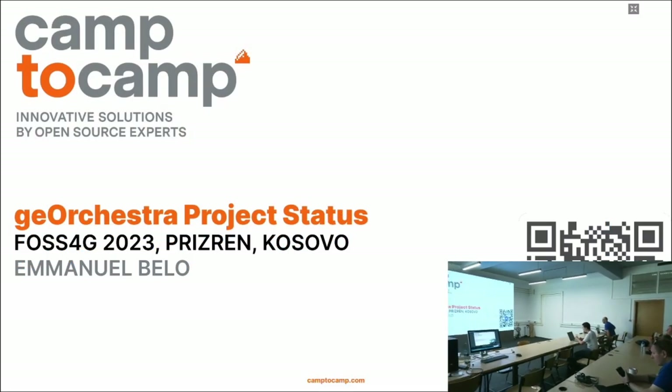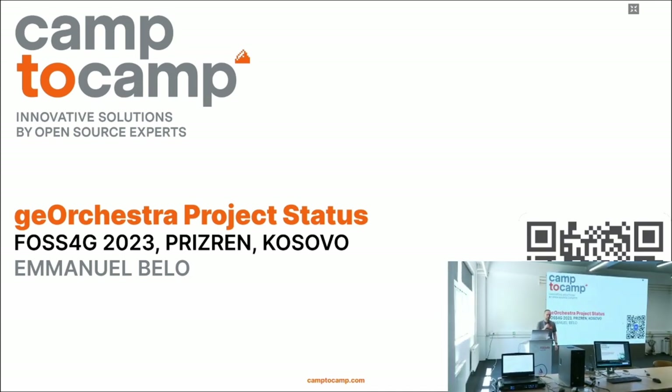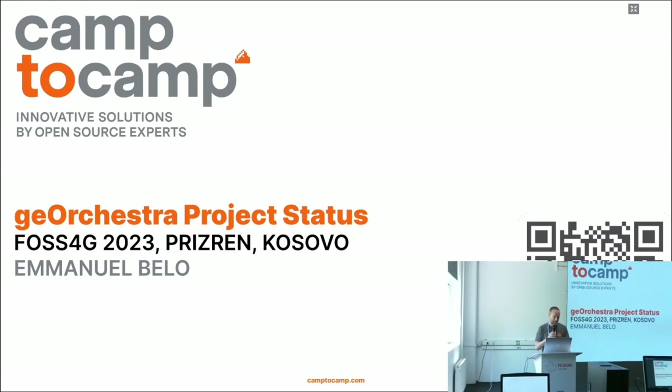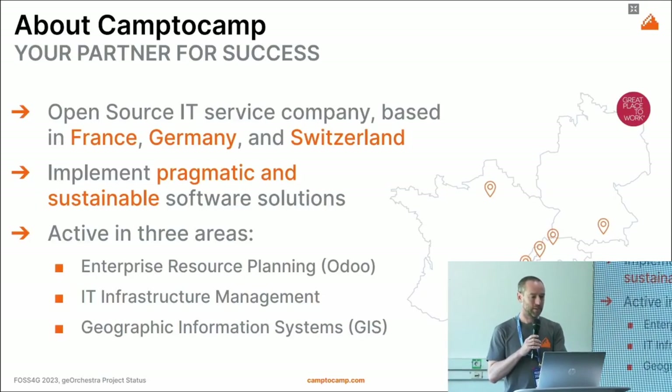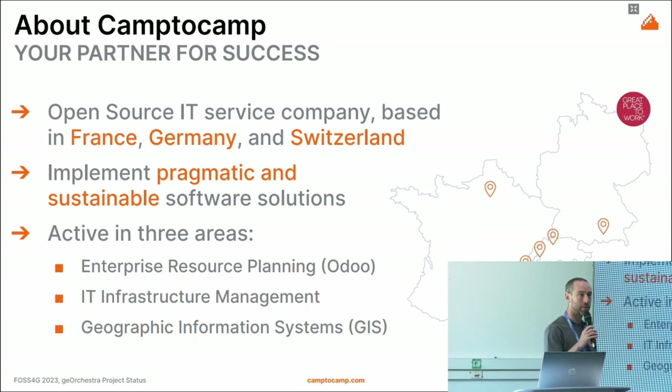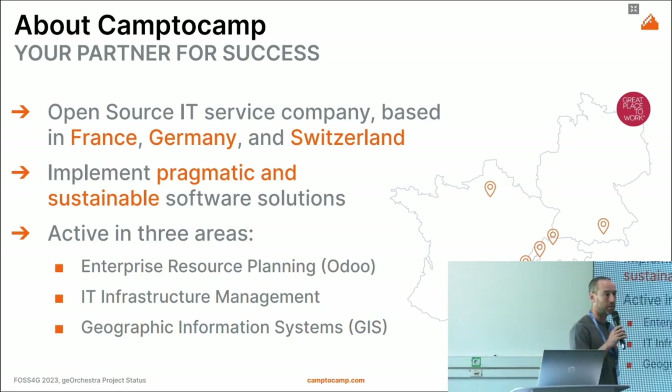My name is Emmanuel Bello. I'm the head of the Geospatial Department at Camp2Camp and I will present the GeoOrchestra project status. Just a few words about Camp2Camp: we are an open-source service provider based in France, Switzerland and Germany, and we implement pragmatic and sustainable solutions based on open-source software.